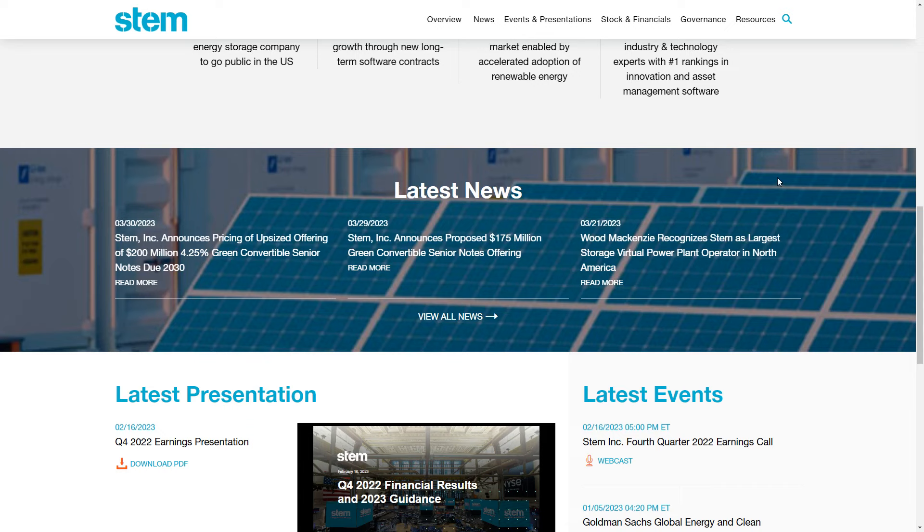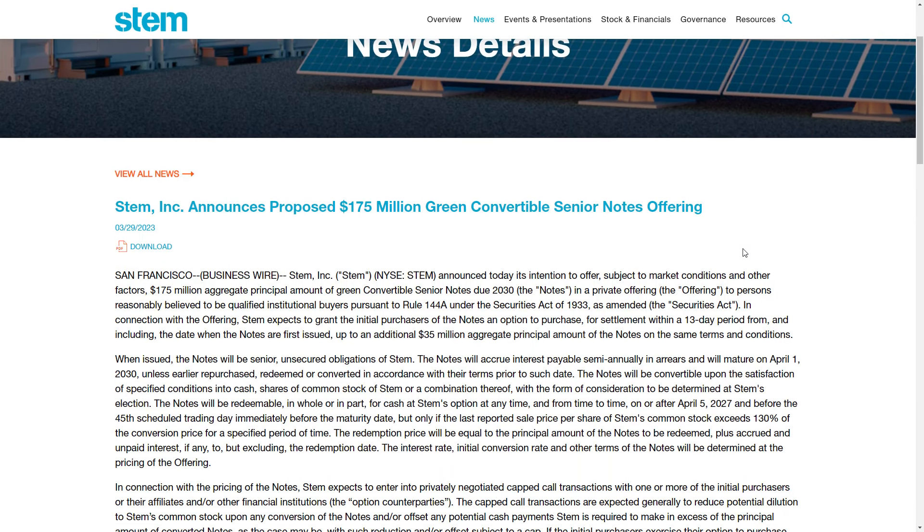Hey YouTube, this is Zach with Achilles Financial. Right now I'm on the STEM Investor Relations page, and you can see that yesterday and today they have come out with some additional news. That news is that they announced the proposed senior offering associated with a $175 million green convertible note senior note offering.